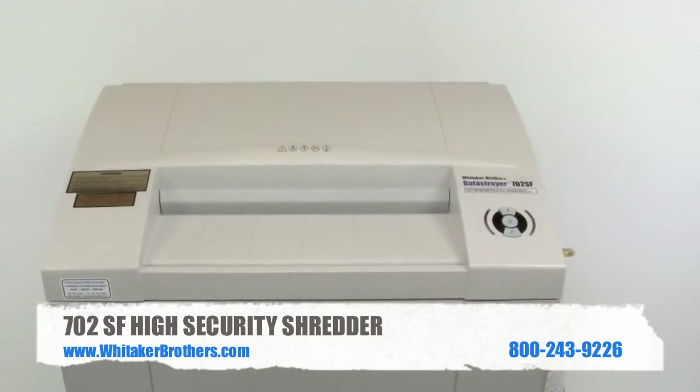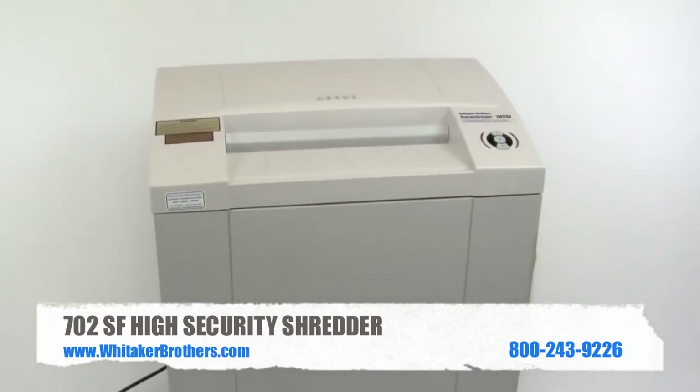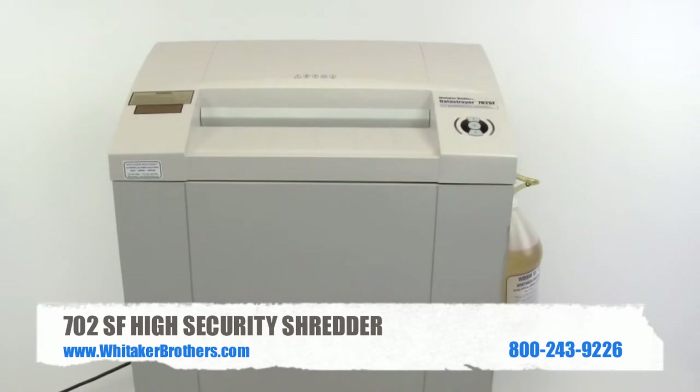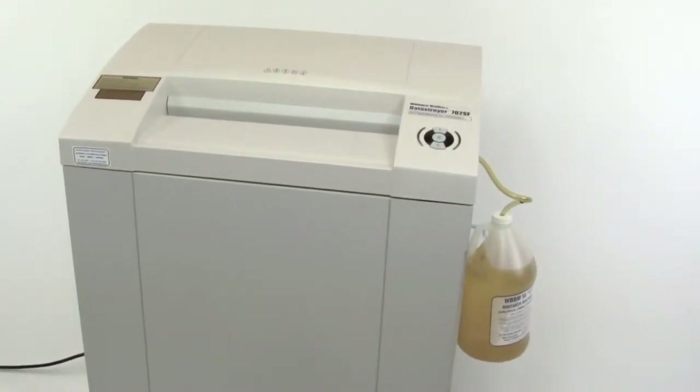The Day Destroyer Model 702SF holds the distinction of being the highest throughput NSA tested shredder on the market. It will handle up to 11 sheets in a single pass and 29 reams in one hour, leaving the competition in its dust.